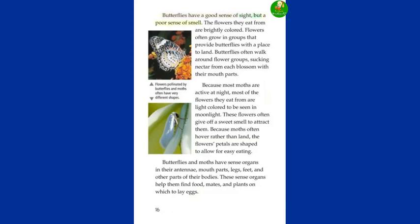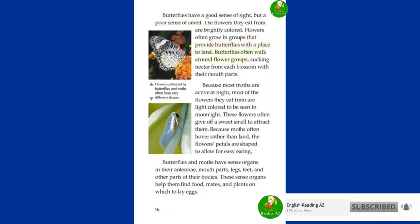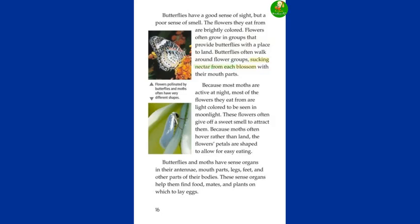Butterflies have a good sense of sight but a poor sense of smell. The flowers they eat from are brightly colored and often grow in groups that provide butterflies with a place to land. Butterflies often walk around flower groups, sucking nectar from each blossom. Because most moths are active at night, most of the flowers they eat from are light colored to be seen in moonlight and often give off a sweet smell to attract them. Because moths often hover rather than land, the flowers' petals are shaped to allow for easy eating. Butterflies and moths have sense organs in their antennae, mouth parts, legs, feet, and other body parts that help them find food, mates, and plants on which to lay eggs.